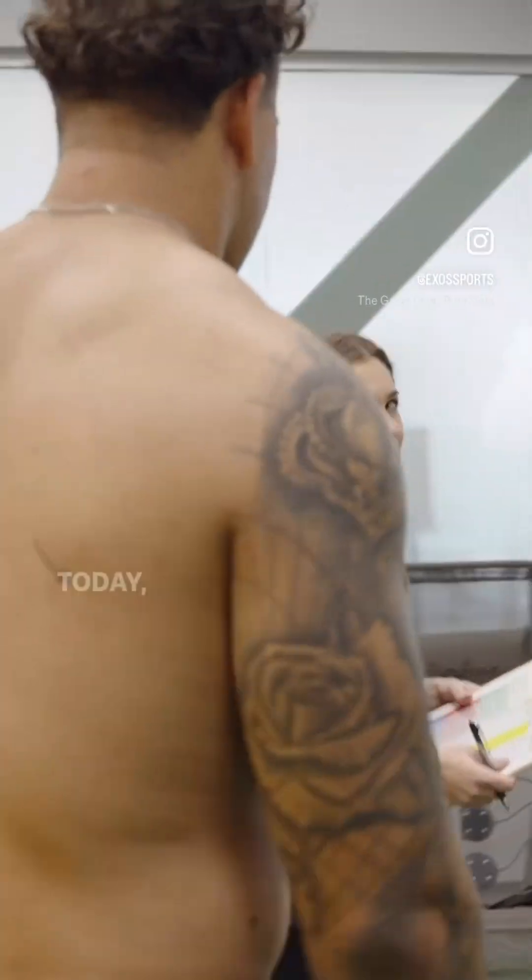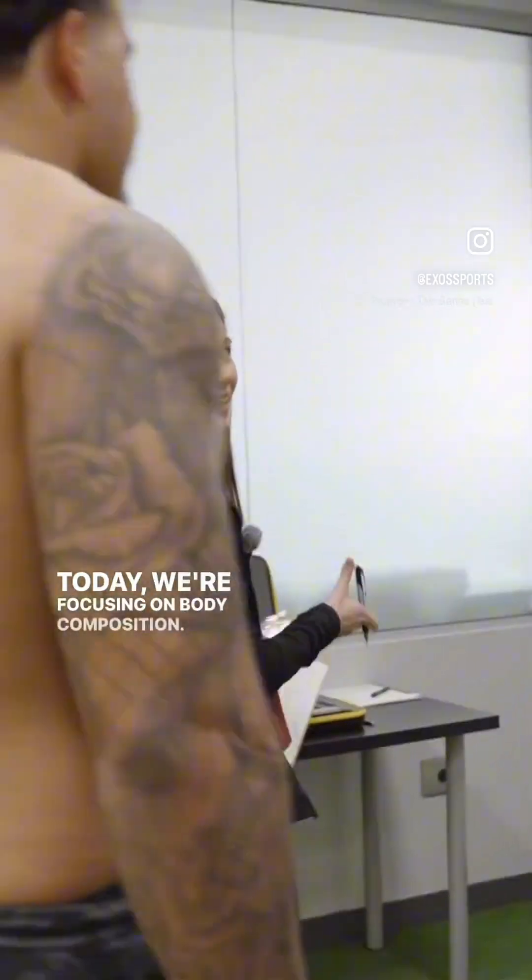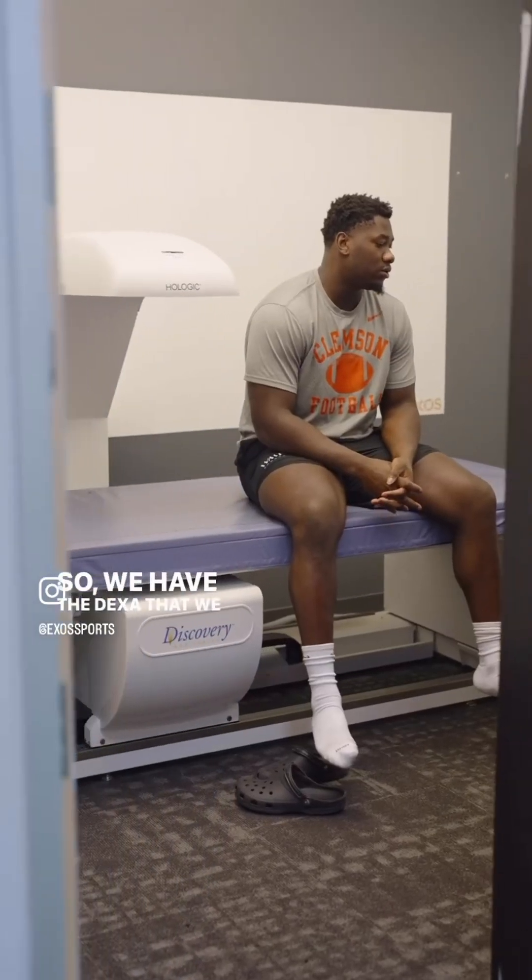Let's talk about the assessments we use with athletes when they first arrive at EXOS. To start with, they're going to begin with our dietitians. They'll sit down, and the dietitians will catch body weight and height, and also perform a DEXA scan on the athlete so that we can get loads of information like body composition, bone mass, etc.